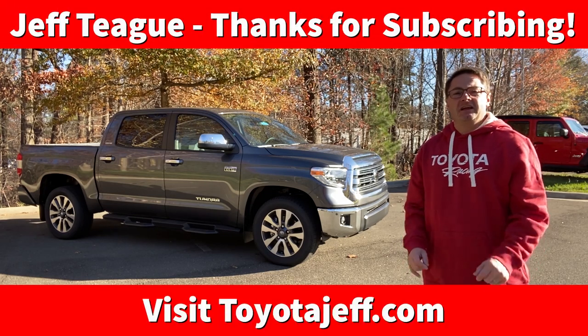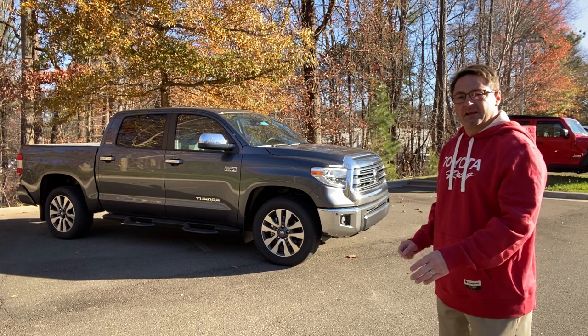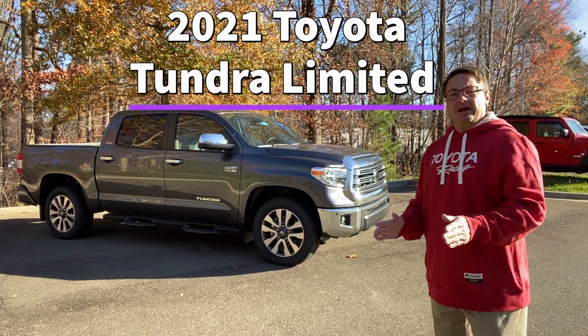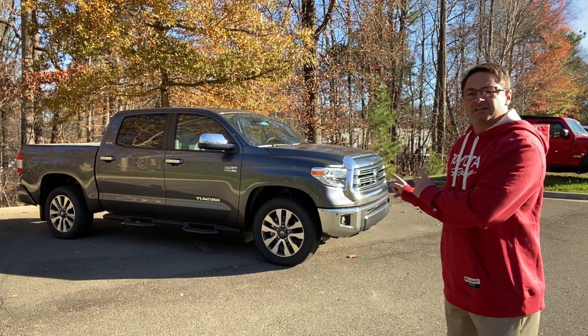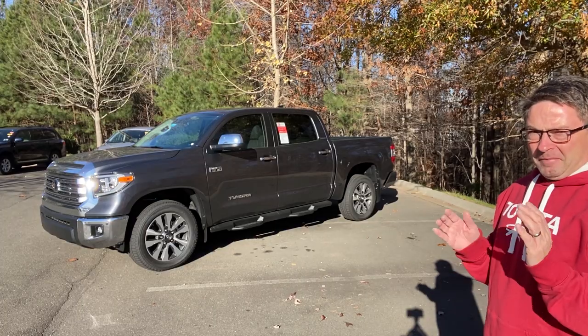Hello all over the world. I'm Jeff Teague, right here in Raleigh, North Carolina. Today we're going to be talking Tundra, specifically a 2021 Tundra Limited. I'm going to talk about configurations while still showing you key highlights, features, benefits, buttons, dials of this Crewmax two-wheel drive Limited. Tundra, you are one bad mother.